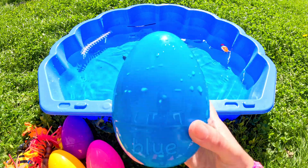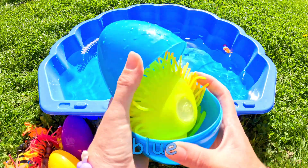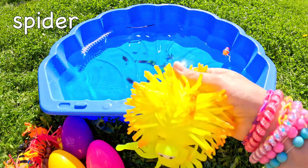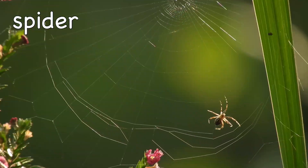What could be in a big blue egg? Wow! It's a spider!